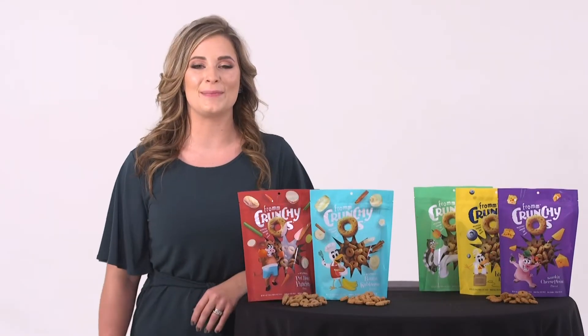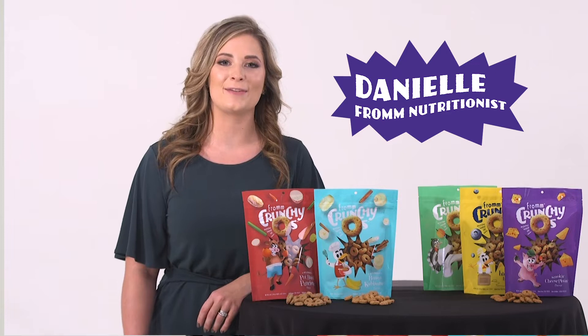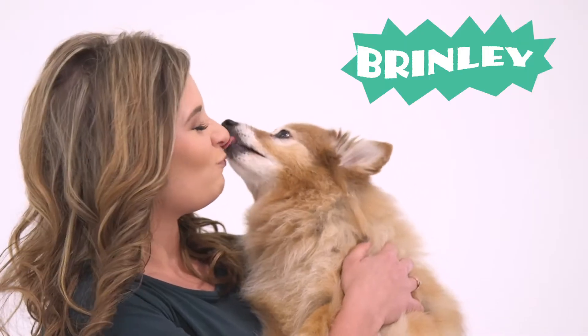Hey everyone! We're here to make some noise. I'm Danielle, nutritionist at Fromm Family Foods, here with my dog Brinley.